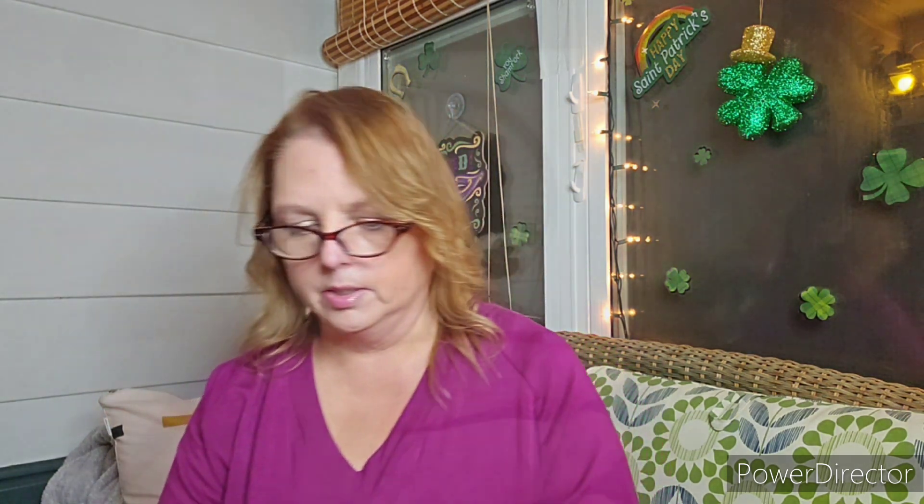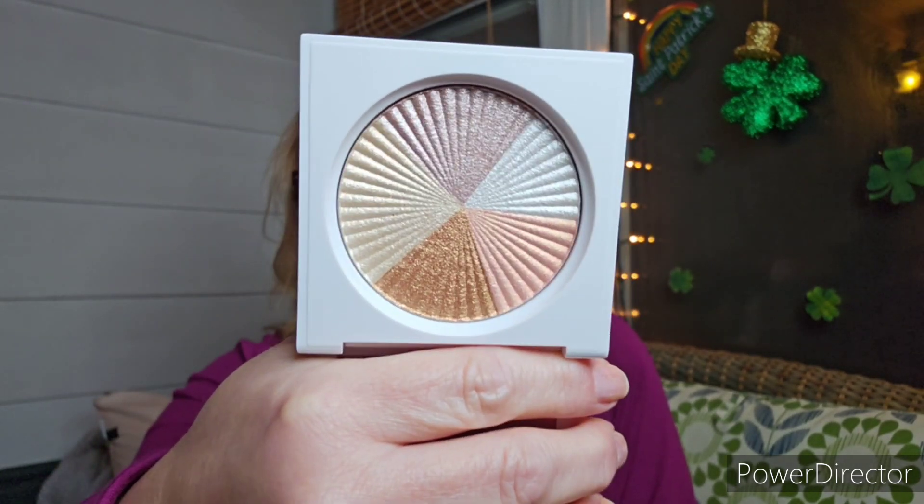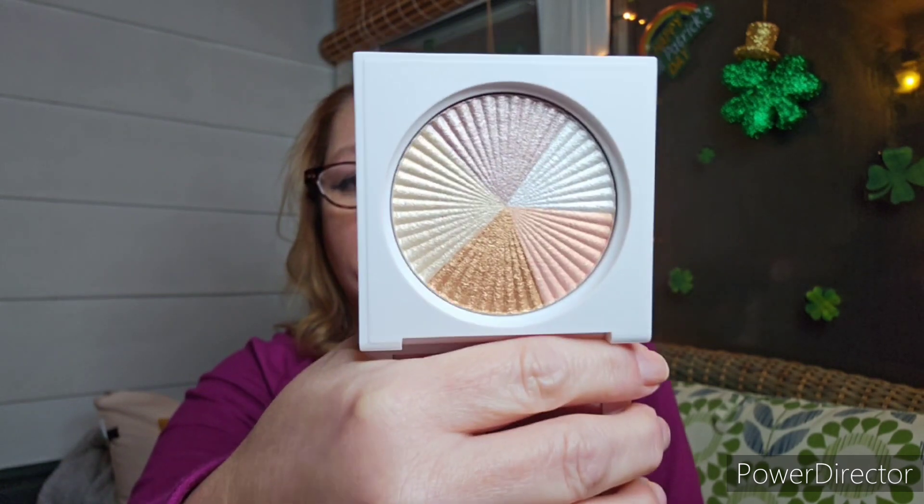And then there is the Beverly Hills, and this one is so gorgeous. This is probably my favorite of all because you just have all these different colors in there and you can swipe from all or swipe from one. That was the first highlighter I got from this company and I absolutely fell in love with it.